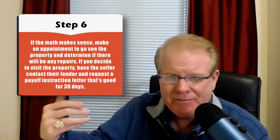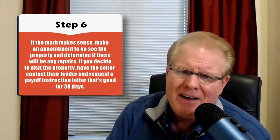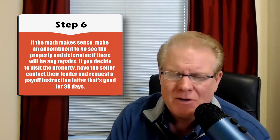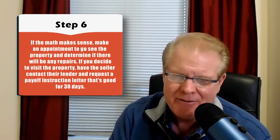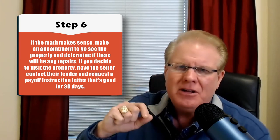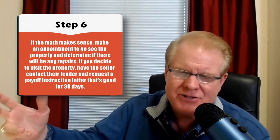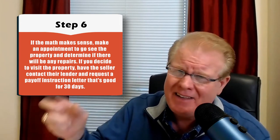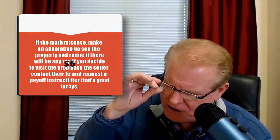Once you decide to visit the property, go ahead and have the seller contact their mortgage company and request what's called a 30-day payoff instruction letter. That will give you the exact payoff amount. The balance owed shown on the seller's most recent statement is not the exact payoff amount. So you want them to get that payoff instruction letter.